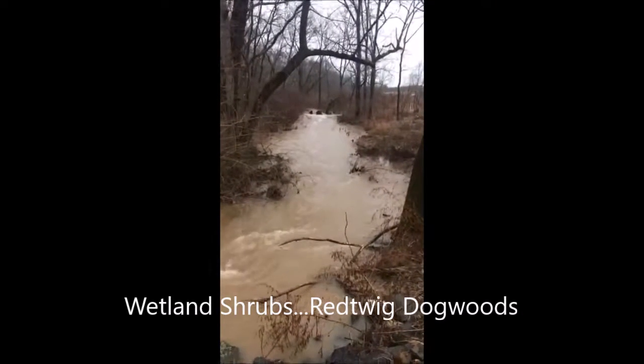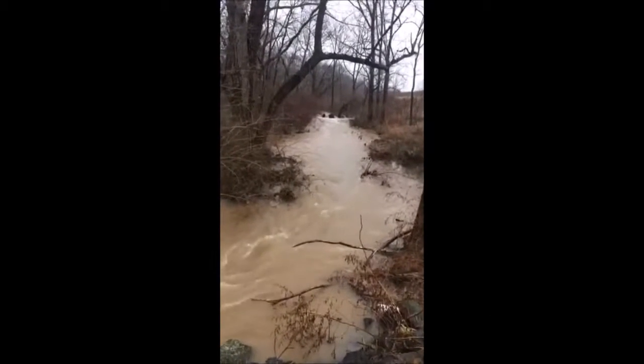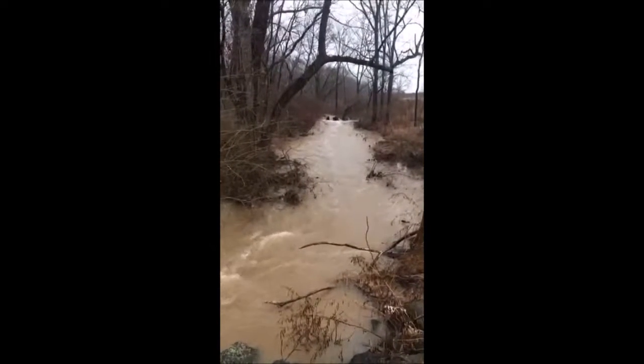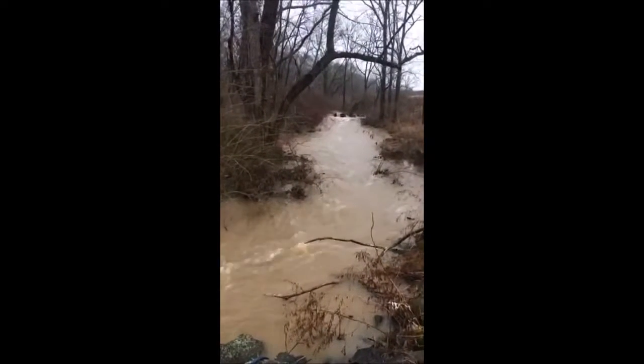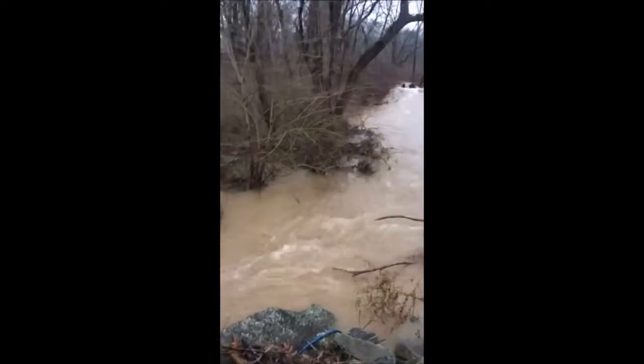This is Bill and we're at Highland Hill Farm in Fountainville, PA. We're getting a lot of rain this year, and because of the tremendous amount of rain, you want to think about trees and shrubs for your habitat that would do well in water that runs just like this.